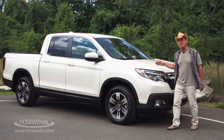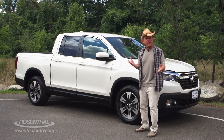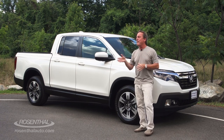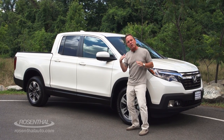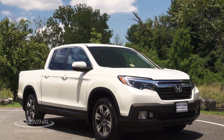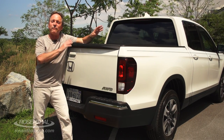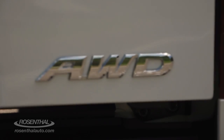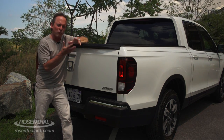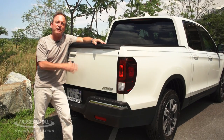Now, I realize some people don't consider the Ridgeline to be a true truck. But that doesn't bother me, because quite frankly, I'm not a real cowboy — and I apologize to the real cowboys out there. But the Ridgeline is more truck-like than ever before. First introduced in 2006, now for the second generation it has the new look of a true truck. Some people argue it's not a real truck because it is a front-wheel drive vehicle with available all-wheel drive. And, well, so what?